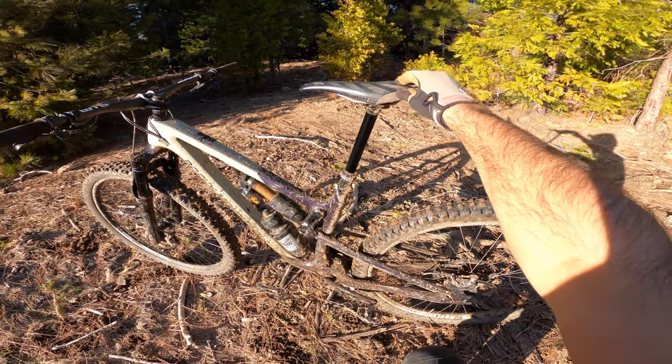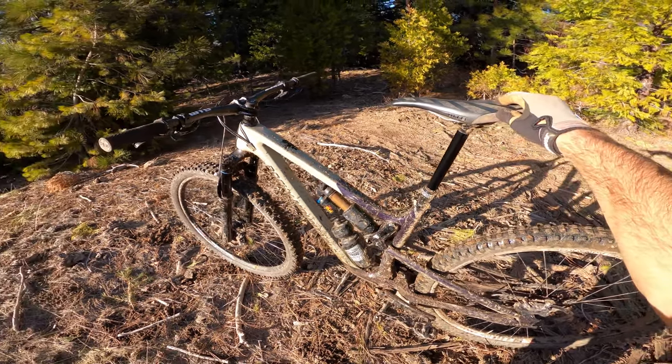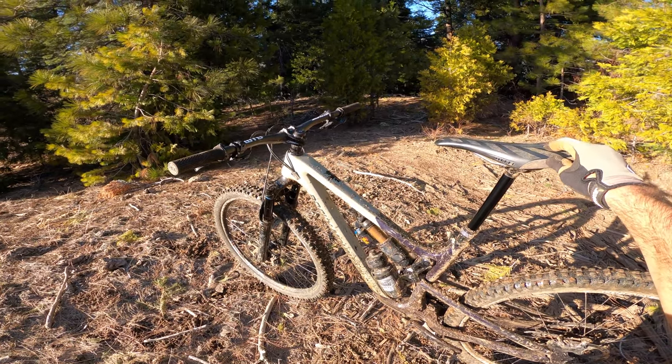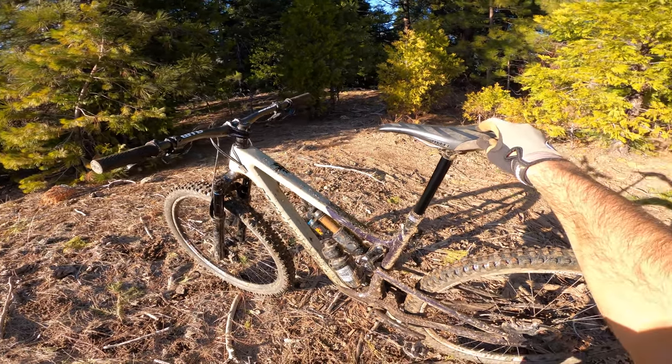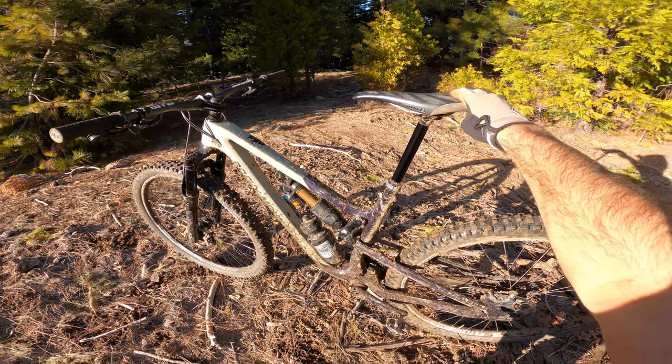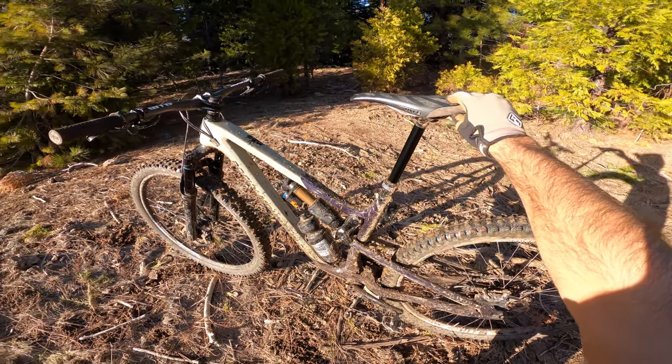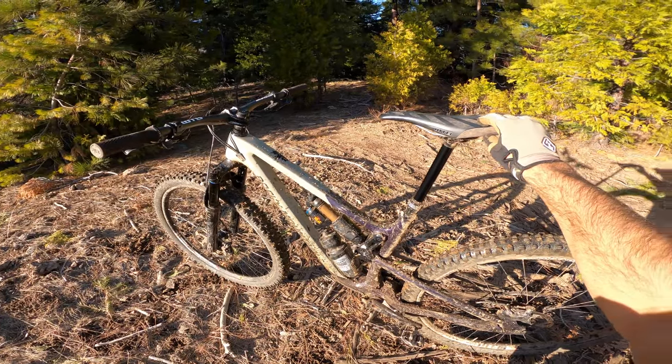Really stoked on this thing. Just kind of a beefier version of the old Instinct, but just as playful, just as efficient on the climbs. I've been fortunate enough to spend a lot of time on this thing and it's just an epic bike. Love it.